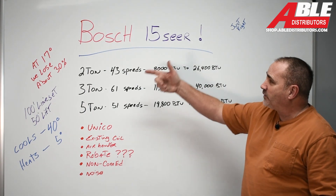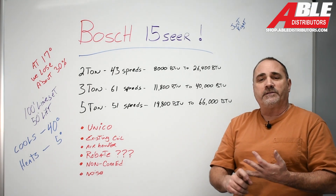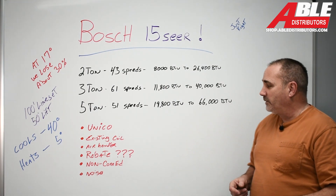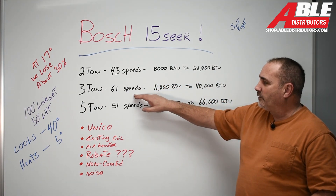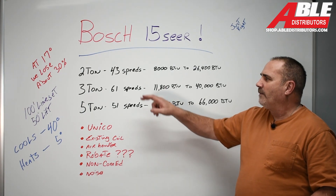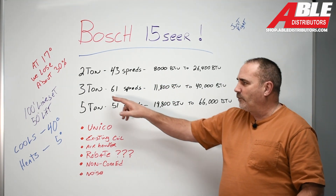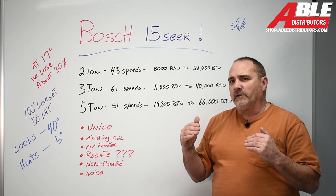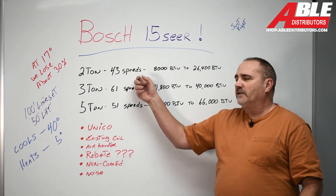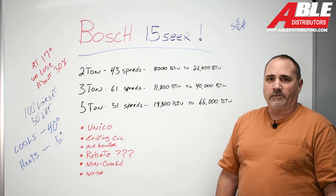There you have the Bosch 15 SEER. It's in stock along with the 18 SEER, 20 SEER, and 20 SEER Connected — that's my next video, and it's going to be a doozy. Two-ton, three-ton, five-ton, noise, existing coil, Unico — I'm very interested in that two-ton. Too often we're putting a three-ton where we're barely moving enough air and that thing's only modulating at the very bottom of its range. Start putting these two-tons in and you'll like it. Brian Daleski, Able Distributors. Thank you.